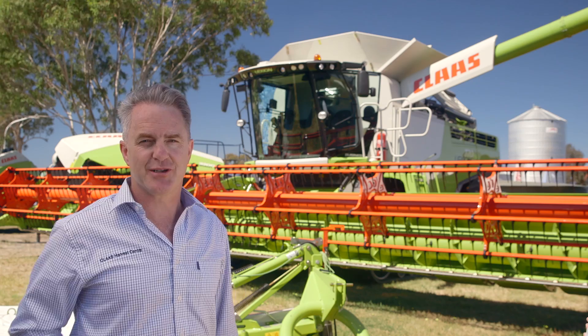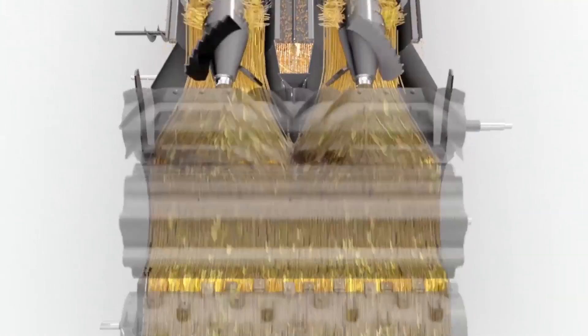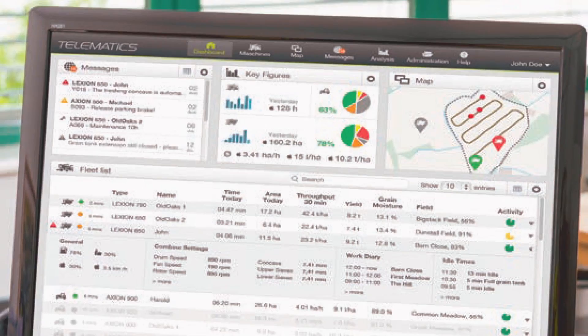Your choice of four models, all with class unique hybrid threshing and separation technology, business class cabin and smart onboard operating systems and telematics. Your choice of TerraTrak or wheels.